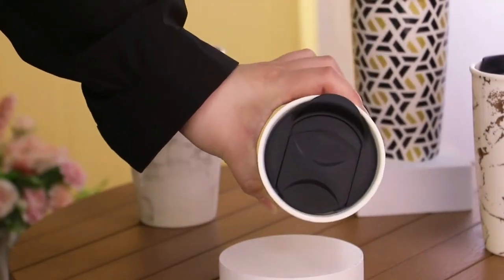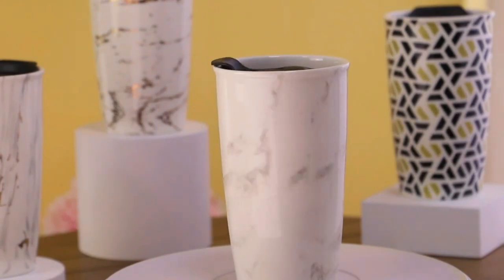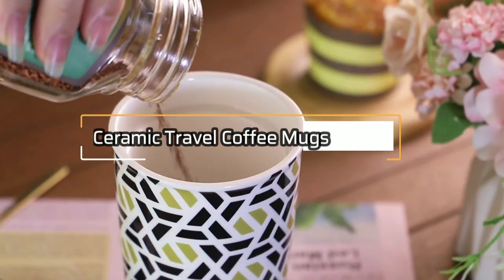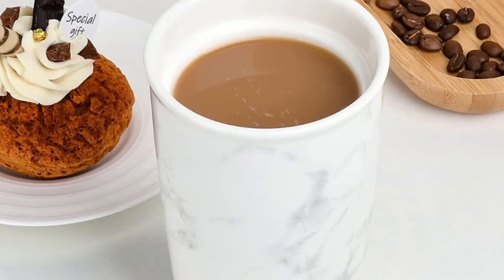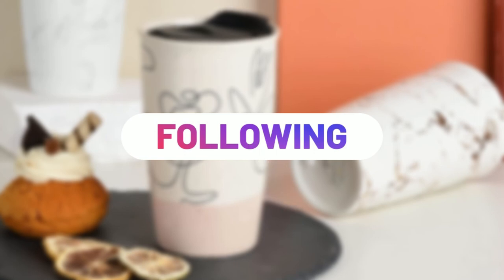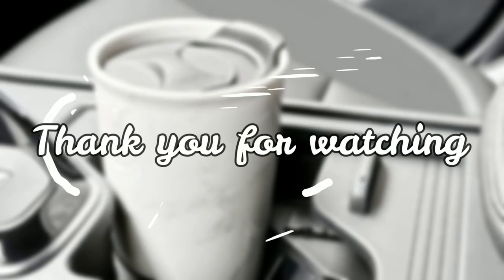Whether you're commuting to work or taking a leisurely stroll, this mug is the perfect companion for anyone who appreciates a good cup of coffee or tea. And as a thoughtful and practical gift, it's sure to bring a smile to the face of anyone who loves their hot beverages. We have come to the end of our review video on the 5 Best Ceramic Travel Coffee Mugs in 2023. We hope you found this video informative and helpful in making your decision. Feel free to follow us on our social media platforms for more updates, product reviews, and giveaways. We appreciate your support and look forward to bringing you more informative and entertaining content in the future. Thank you for watching.